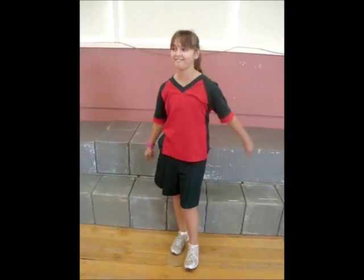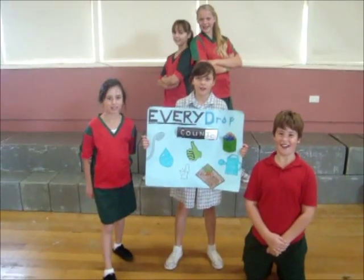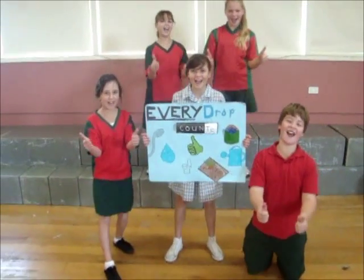In a vast, dry continent such as ours, we have to make good use of nature's showers. Water is sacred gold and essential for life. Love every drop or we may end up in strife. Every drop counts!